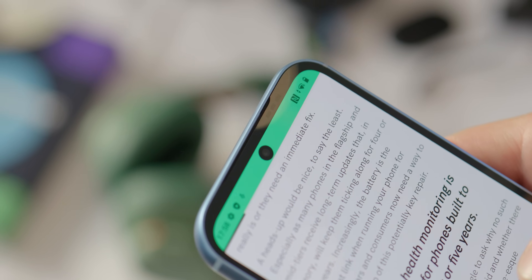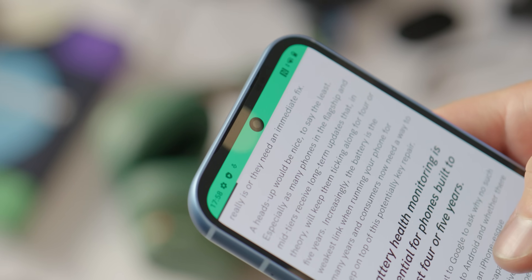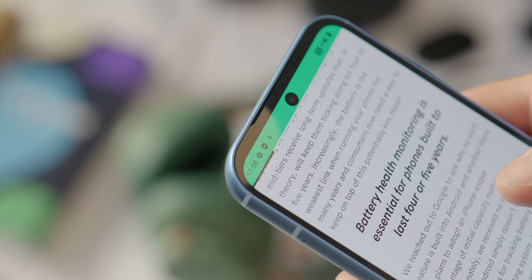If you'll remember, the Fairphone 4 had that water drop notch, which I feel like most people think makes the phone look pretty dated nowadays.